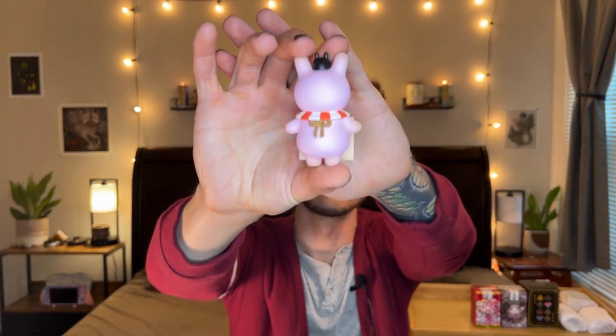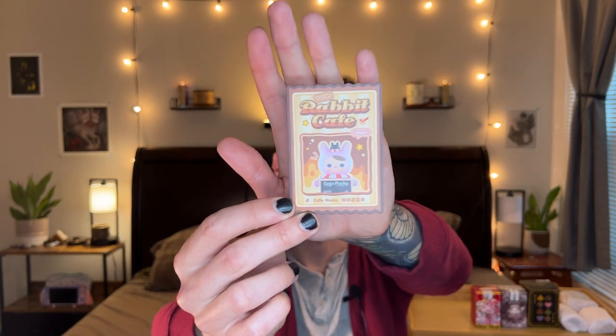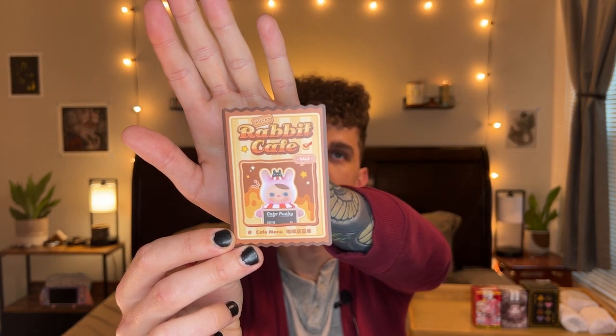Really excited that we got this one. I love the details on this — I love the little black bunny cap and the little bow on the back of Pucky where the menu is attached. I also saw that they made an AirPod holder in the shape of this character's head and I was extremely tempted to get it. It looked really really cute. I'm really glad to add this to my little Pucky Rabbit Cafe collection. Here is the illustration card — very cute, I love this design.